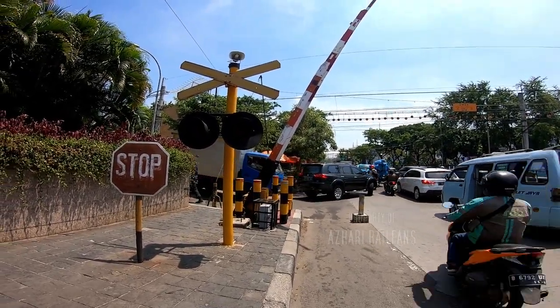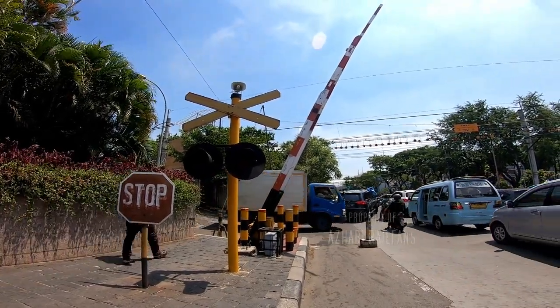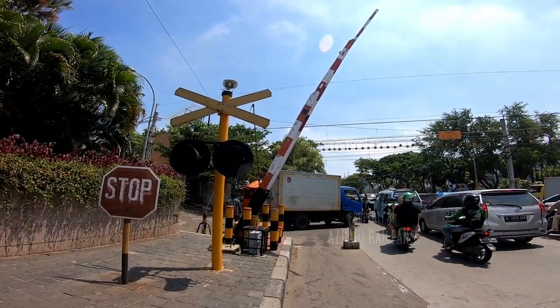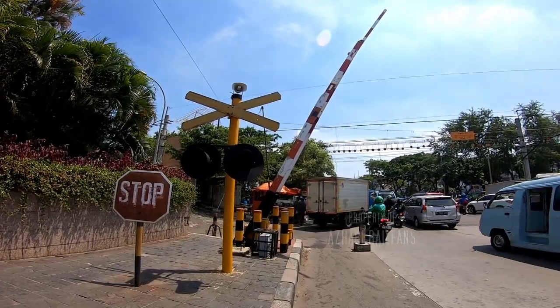Nah ini posisinya single track kalau dari rambunya. Tapi kayaknya ini double track deh. Mungkin belum diperbaiki, belum ditambahin rambunya guys. Jadi masih rambu yang lama nih kayaknya.